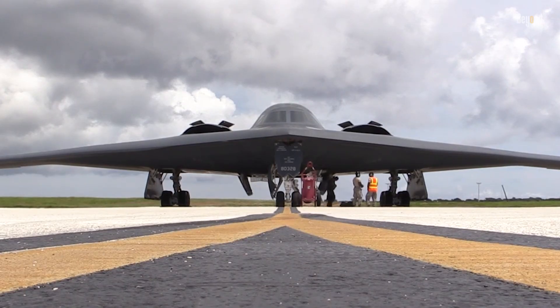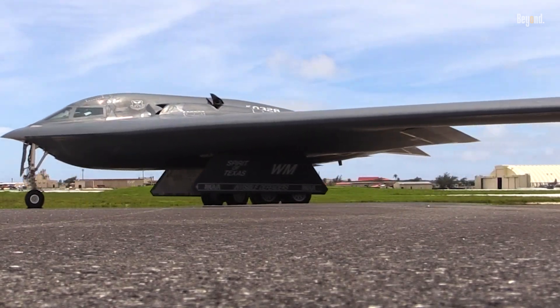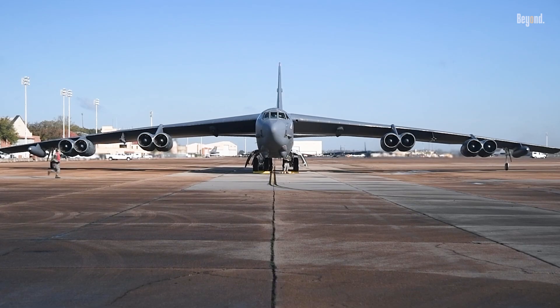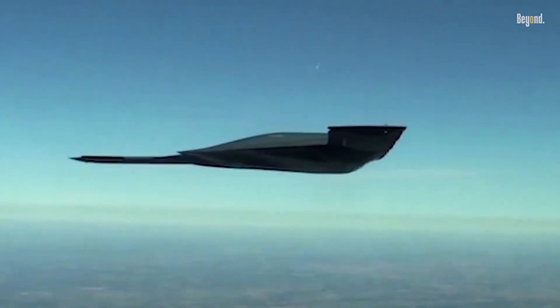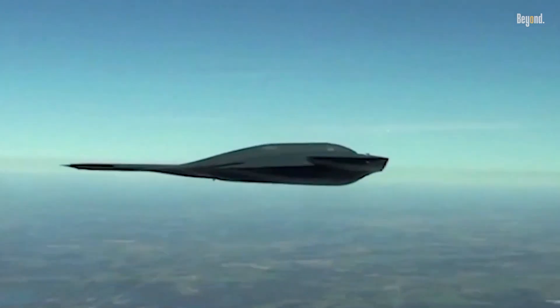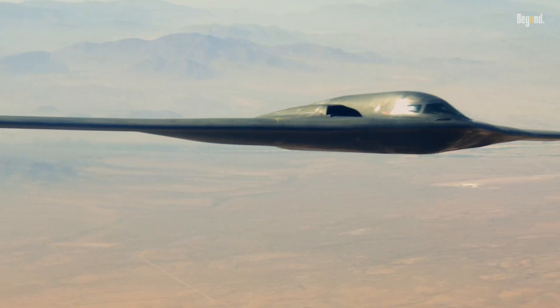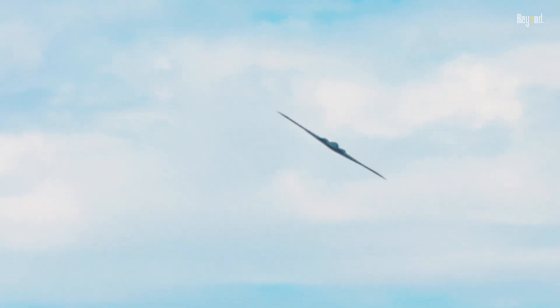The B-2's design is a marvel of aerospace engineering. Its flying wing shape, with no fuselage or tail, spans 172 feet, comparable to the massive B-52 Stratofortress, yet it has a length similar to a fighter jet at 69 feet. This unique shape, combined with radar-absorbent materials and special coatings, drastically reduces its radar cross-section, making it nearly invisible to enemy defenses.